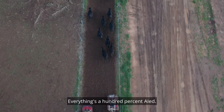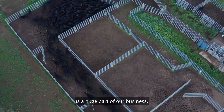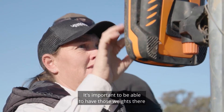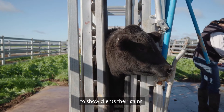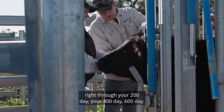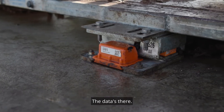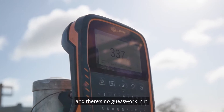Everything's 100% AI. Collecting animal weight gains and data is a huge part of our business. It's important to be able to have those weights there to show clients their gains from their overall life — from weaning right through your 200-day, your 400-day, 600-day. The data's there. They can see what they've been gaining and there's no guesswork in it.